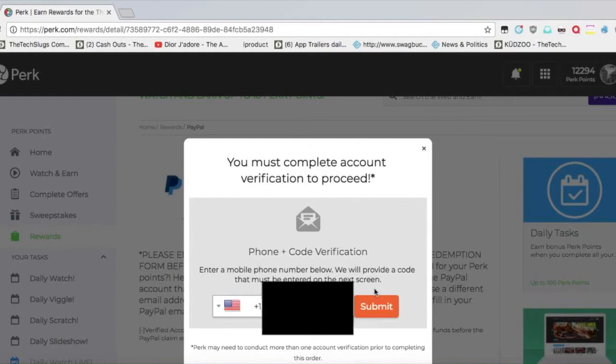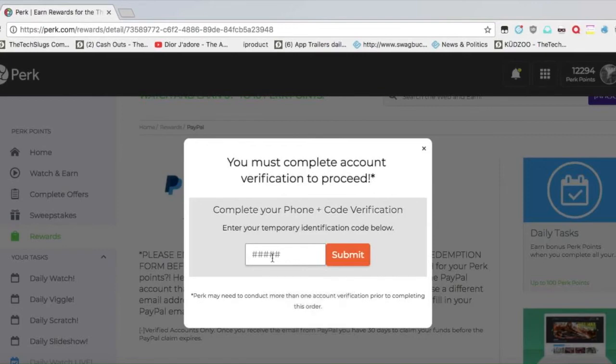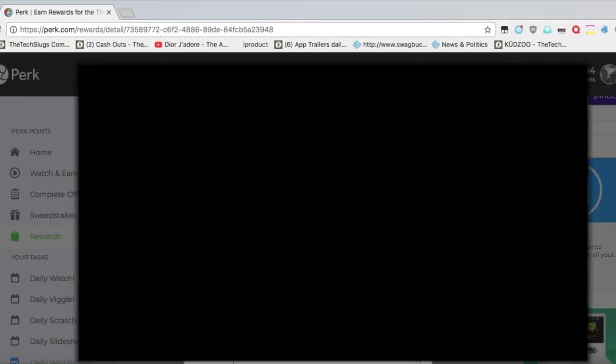You type it in right here, and then you press submit after you have it typed in, and it's going to ask you for a code. They're going to send you a code to your phone. You're going to type in the code and press submit. This code changes every time.